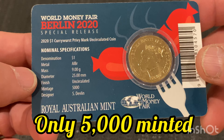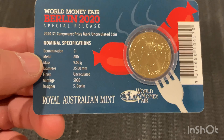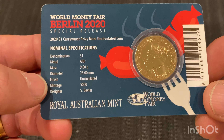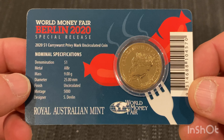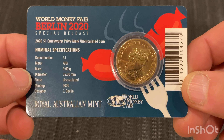It's only a limited mintage — only 5,000. It's a $1 denomination, aluminium bronze, 9 grams, 25mm diameter. The finish is uncirculated. The designer is S. Devlin, and it's been produced by the Royal Australian Mint for the World Money Fair in Berlin.